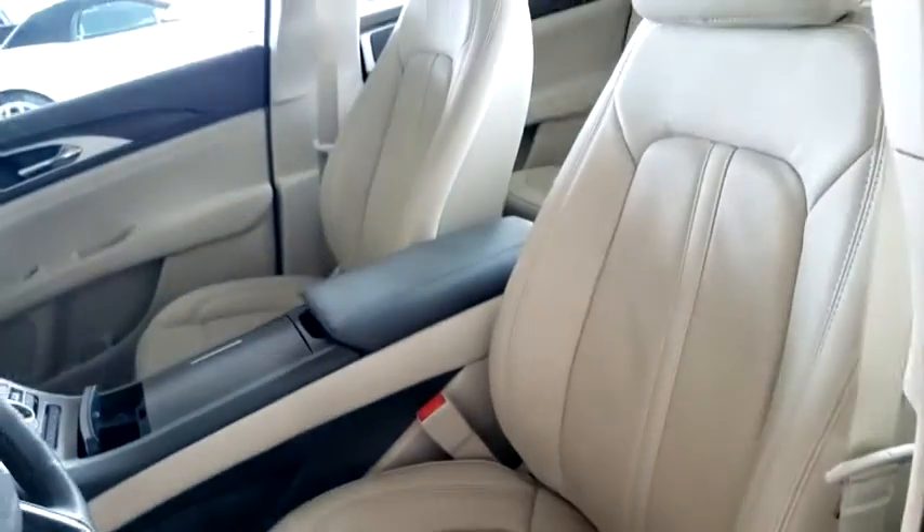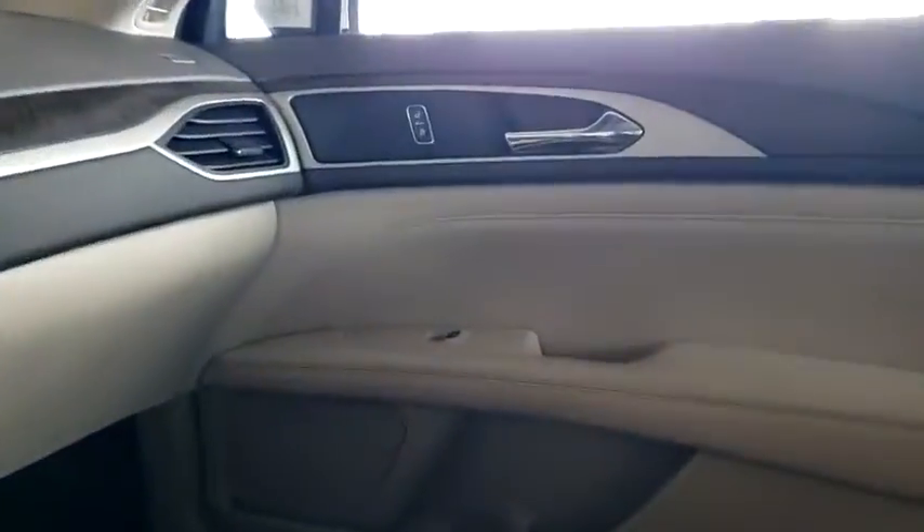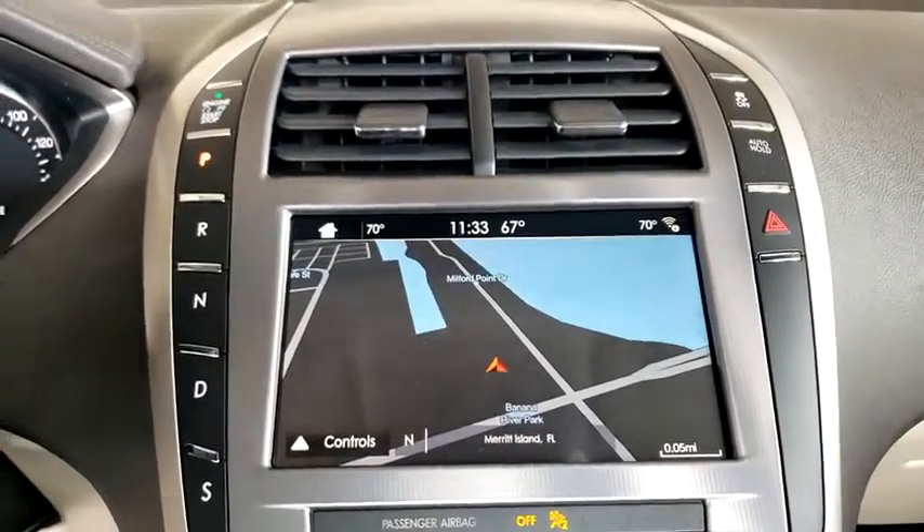Bluetooth, leather wrapped steering wheel, power steering, adjustable steering wheel, keyless start, aluminum wheels, auto dimming rear view mirror, cruise control, four wheel disc brakes, floor mats.